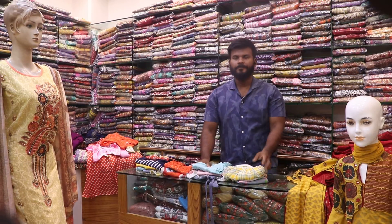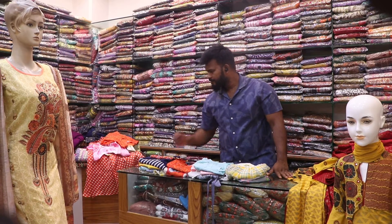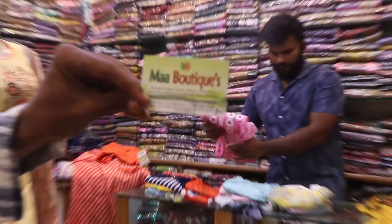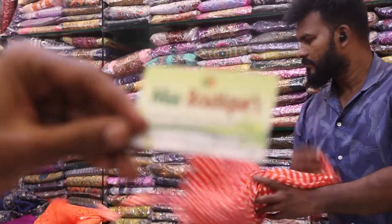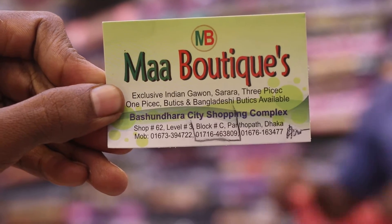Friends, we have a phone number and we have contact with them. We have a collection of the collections. We have a contact with them.